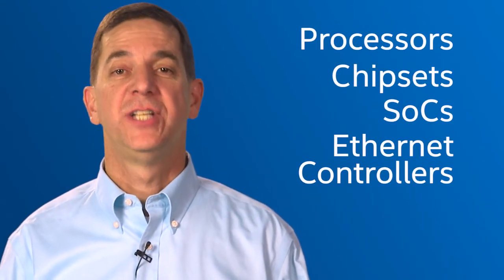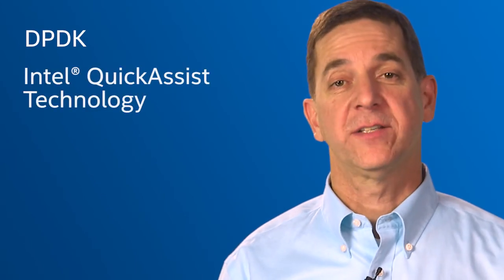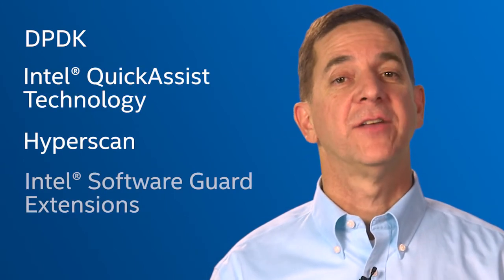Now that you've established your hardened and accelerated platform, you need to enable the delivery of security services to end users and customers. This is the third step. Addressing the evolving nature of network security and facilitating a smooth transition to NFV can be challenging. Fortunately, advances in technology make it possible to create a network ecosystem capable of managing a wide range of security threats. Advances in hardware security include processors, chipsets, SOCs, and Ethernet controllers. Advances in software security include DPDK, Intel QuickAssist technology, Hyperscan, and Intel Software Guard Extensions.